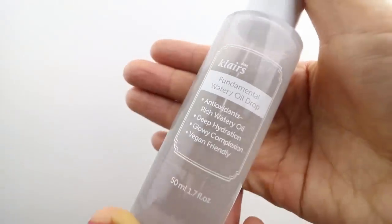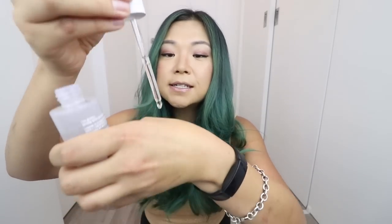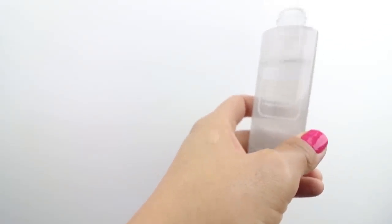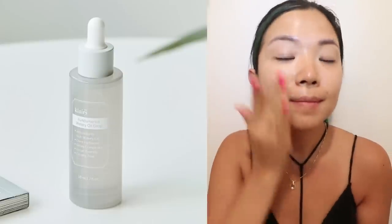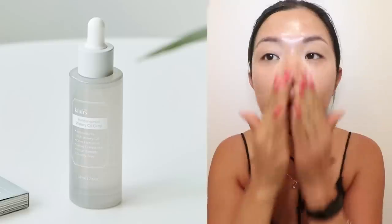The next product is from a brand that I am obsessed with — it is Dear Klairs, a Korean skincare brand with tons of vegan-friendly and cruelty-free items. This is called the Fundamental Watery Oil Drop. It's described as an antioxidant-rich watery oil for deep hydration and a glowy complexion — vegan friendly. Despite the name, it really does not feel like oil. It feels more like a lightweight serum and goes really nicely and smoothly on the skin, making you feel super hydrated. It combines the energy of a serum and the richness of an oil with green tea essential water from Jeju Island. This lightweight moisturizing serum provides regeneration and anti-oxidation.